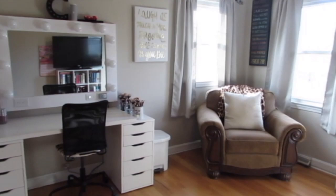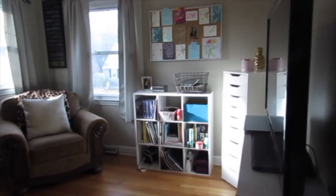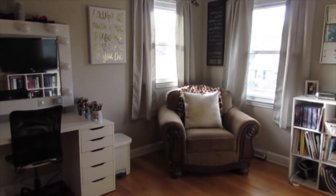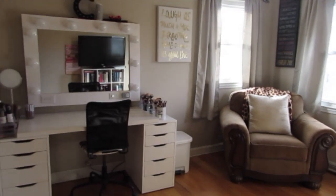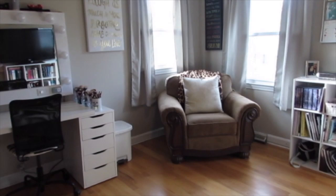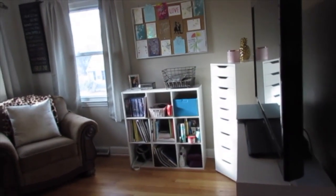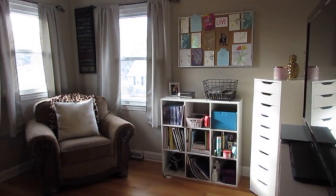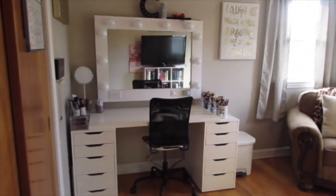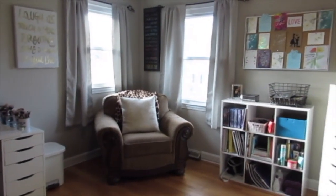Hi guys, today I will be filming a beauty room tour slash vanity tour. I hope you guys find this interesting. I feel like I have to say this: I'm in no way bragging or showing off, I just find these videos interesting. If you have any questions or if I left anything out, please leave me a comment and I will make sure to answer it. But let's just go ahead and get started.